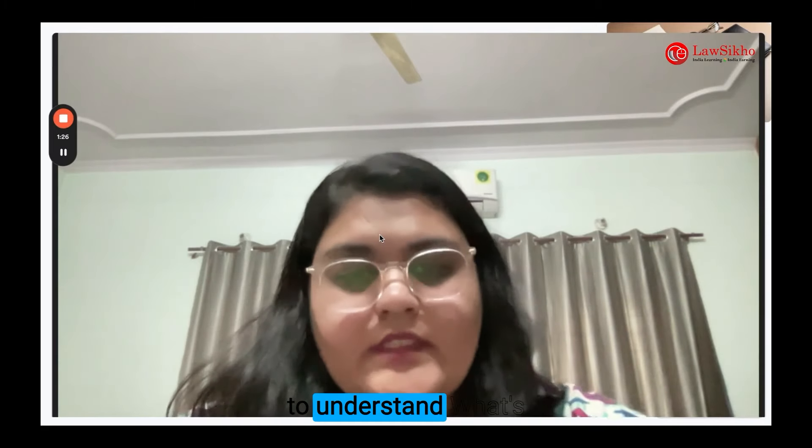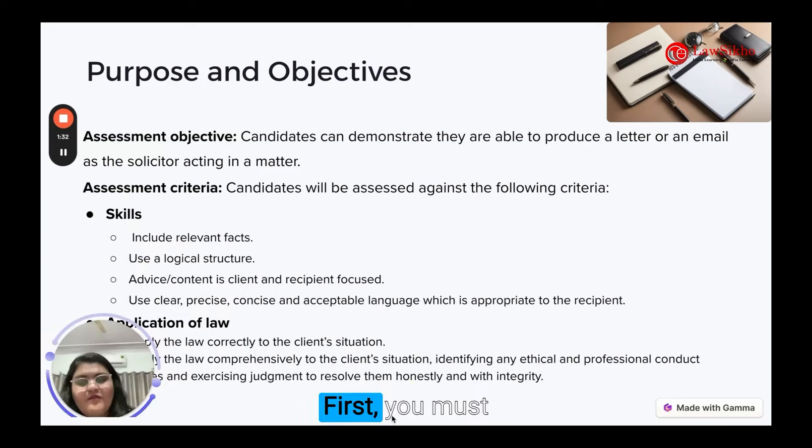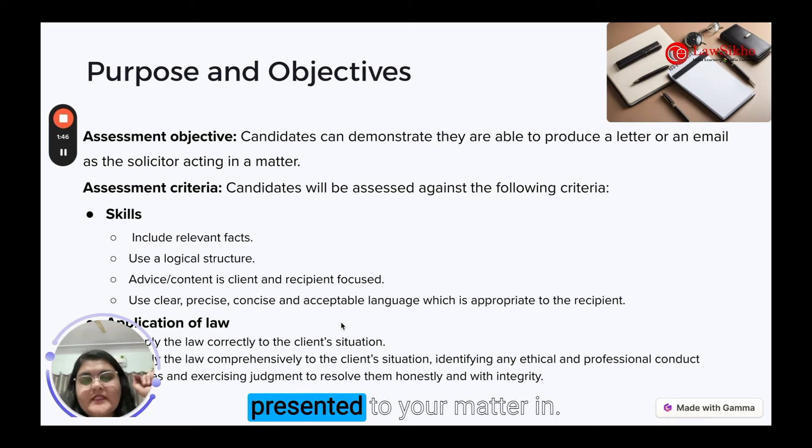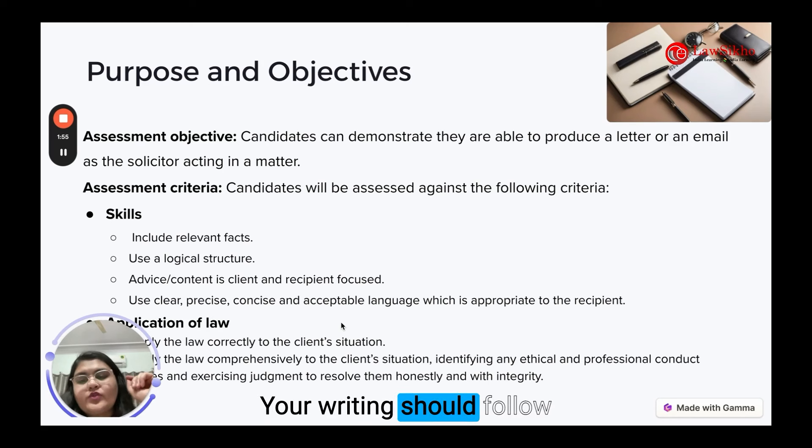Let's break down the assessment criteria to understand what's expected of you. First, you must include relevant facts — your communication should provide a clear summary of the key facts presented in your matter. Next, use a logical structure — your writing should follow a consistent and organized framework to ensure clarity and comprehension.